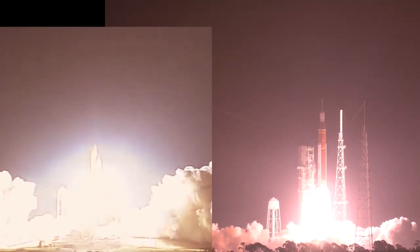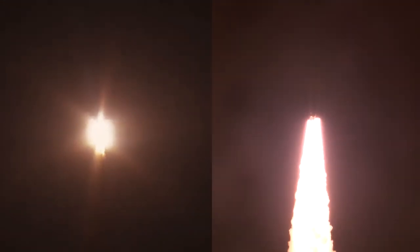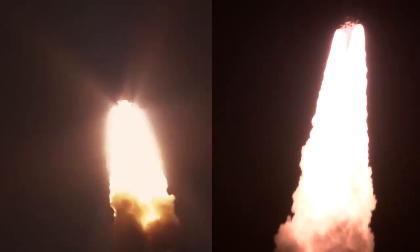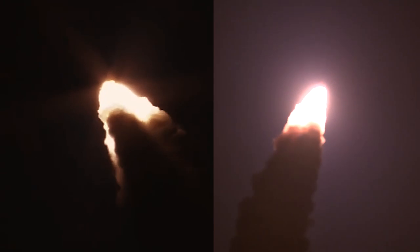Liftoff of Artemis 1 — we rise together, back to the moon and beyond. Houston, Discovery — roll program. Roger roll Discovery — two solid rocket boosters now propelling the vehicle at 128 miles per hour. Good control on the roll from teams in Mission Control Houston — all good calls so far, now 30 seconds into the flight of Artemis 1. First milestone will be for the vehicle to pass through Max-Q in about one minute and nine seconds into launch — the greatest period of atmospheric force on the rocket. SLS now traveling 607 miles per hour. Discovery, go at throttle up — 8.8 million pounds of maximum thrust. Go at throttle up. The four core engines are throttling down ahead of passing through Max-Q.